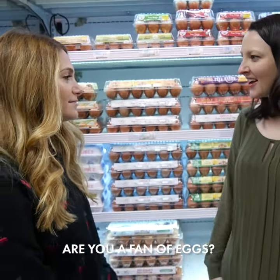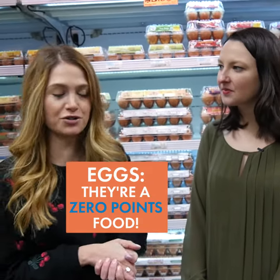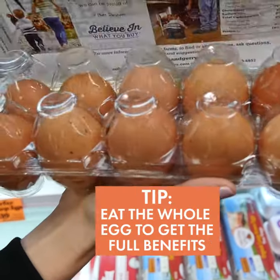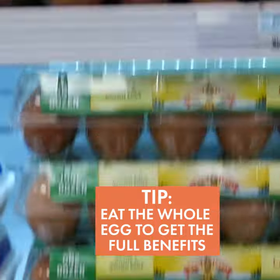Are you a fan of eggs? Not only are they a zero points food with no added sugar or carbohydrates, but they're a complete protein, so you're going to be full for so much longer. Make sure to eat the whole egg — that's where you're going to be receiving your essential fatty acids and your protein.